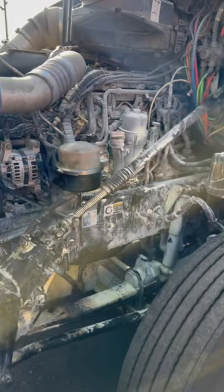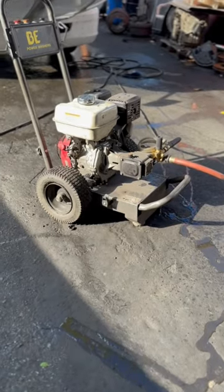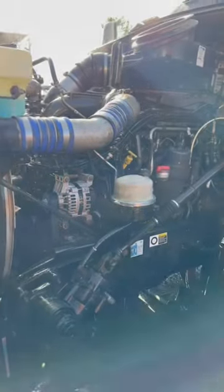Check out this semi truck that was involved in a fire, but the driver was safely able to put it out with the fire extinguisher. Now there's a lot of residue on the side of the engine bay, so with the pressure washer we're just gonna wash it all down and make it look nice and clean again.